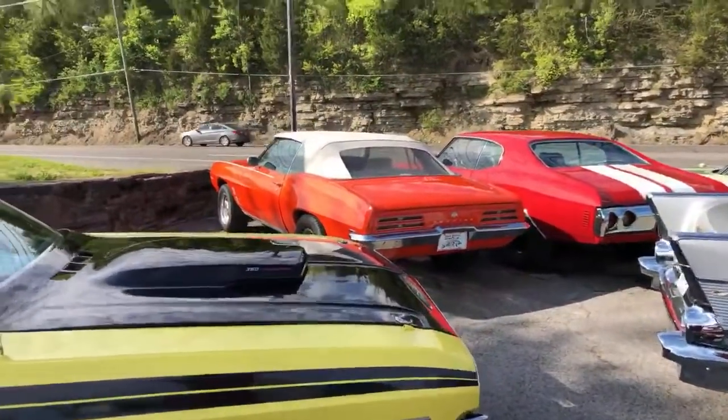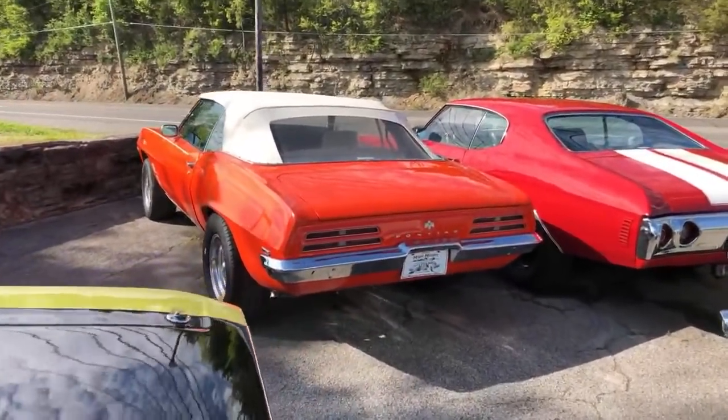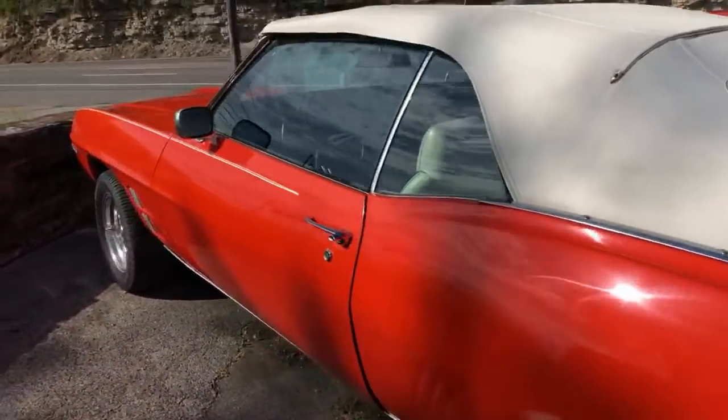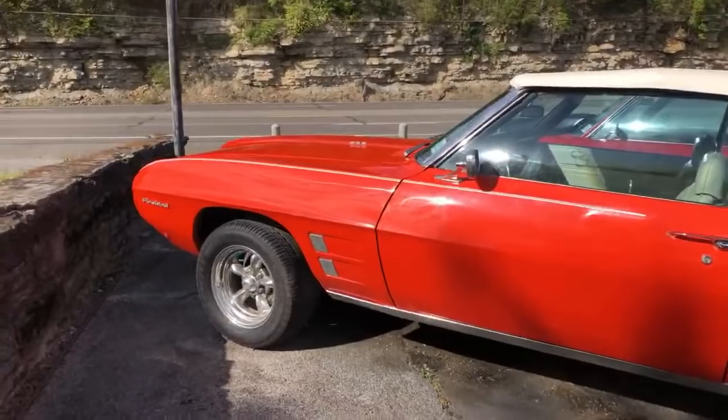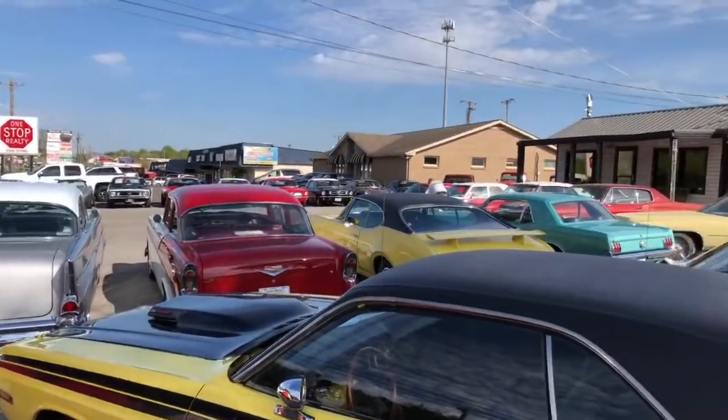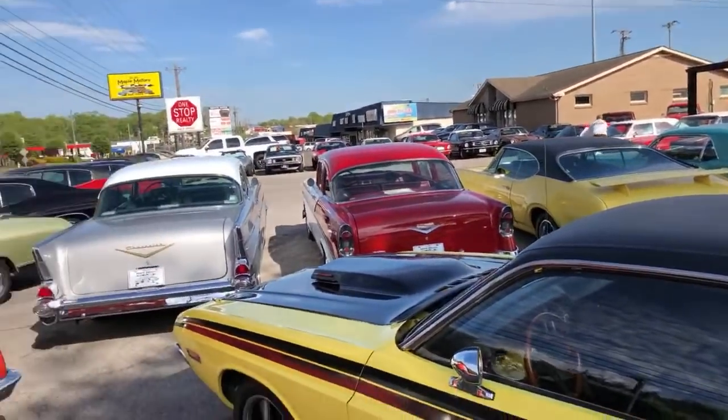I don't know which one's got everything working. We usually sell stuff that's got cosmetic issues sometimes — cracking paint, or maybe the windshield wipers don't work, or maybe the horn doesn't work. But most of our cars are priced accordingly because of that, and that's why we keep them all around $20,000.